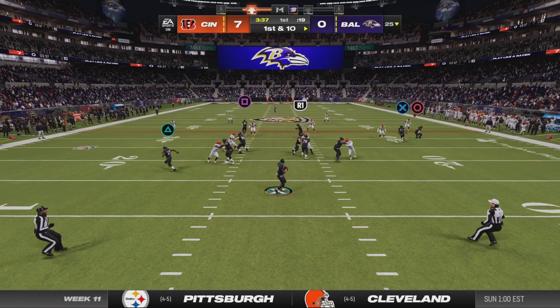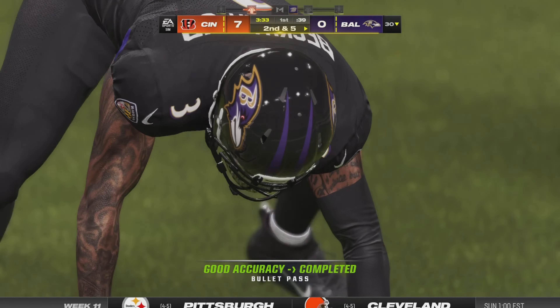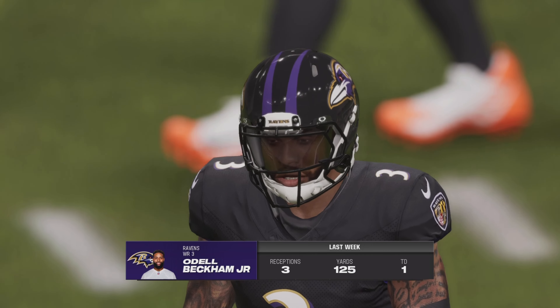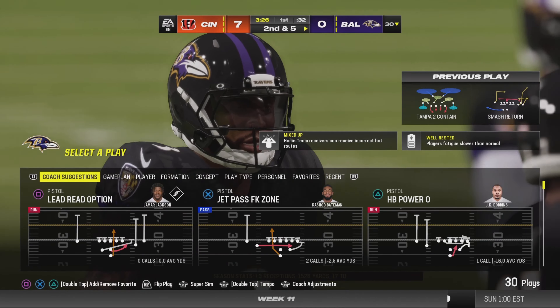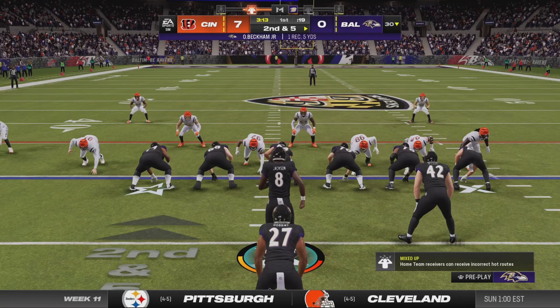They'll throw on first down with Jackson. It's caught — Beckham — and this will be a gain of five as he gets it to the 30. The numbers for Beckham in last week's effort: three catches, 125 yards, and a touchdown.